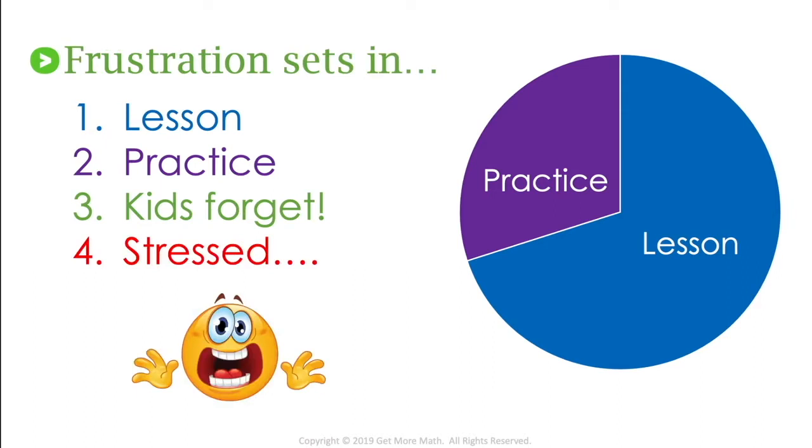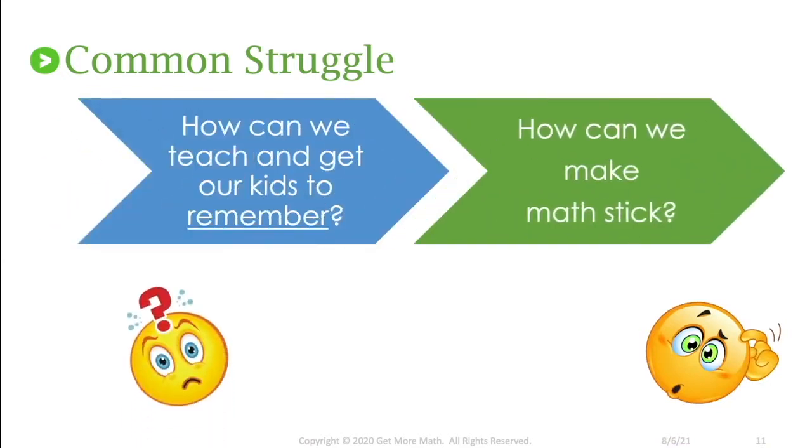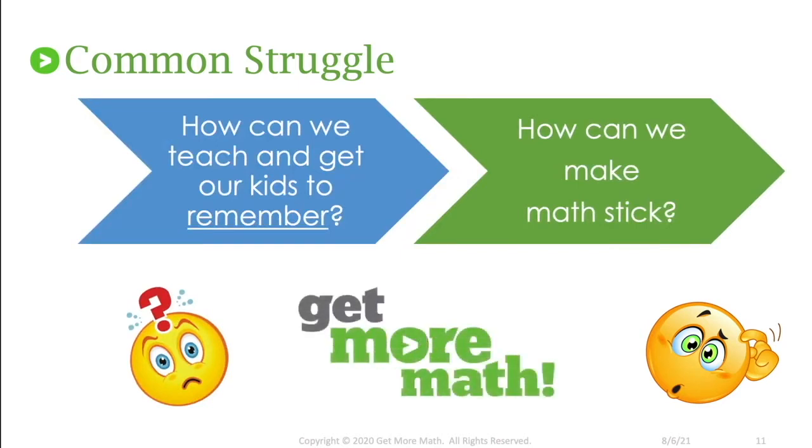It just becomes a stressful environment. Students are stressed because they don't remember how to do those problems, and we're stressed because we know we taught that content and students did really well the day we presented it. So we have this common struggle — how can we teach and actually get our students to remember the skills we want them to remember? How can we actually make the math stick? Get More Math was a huge help in getting my kids to actually remember that content.